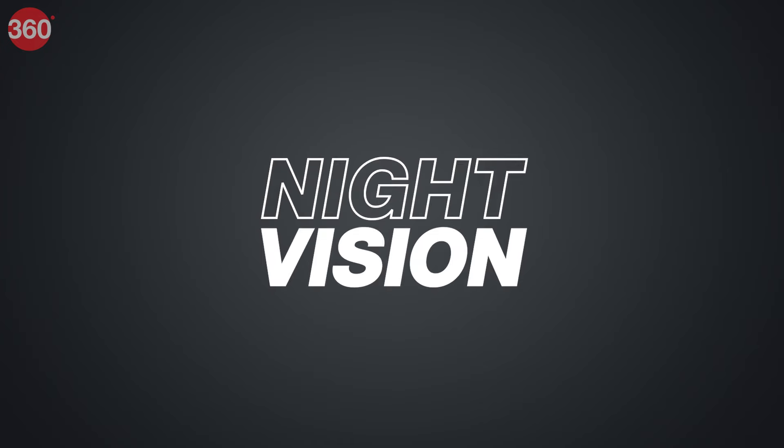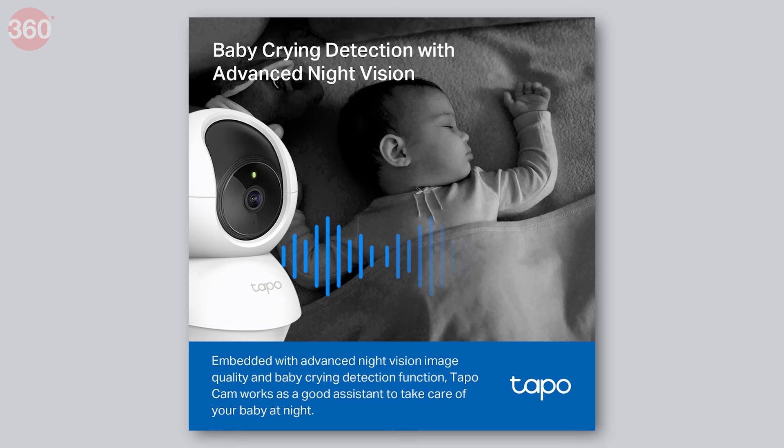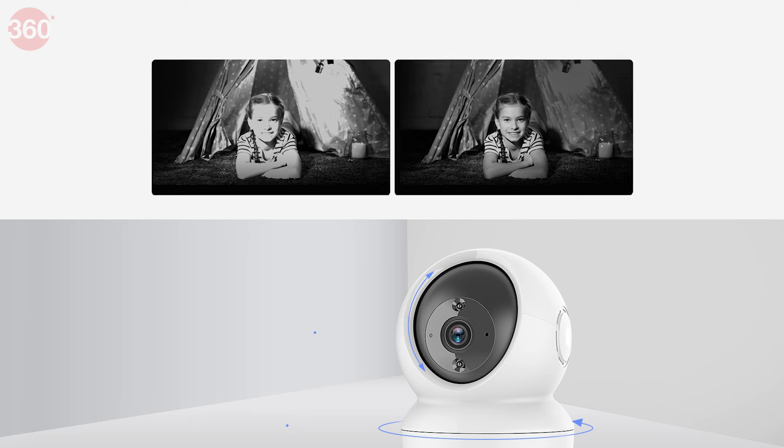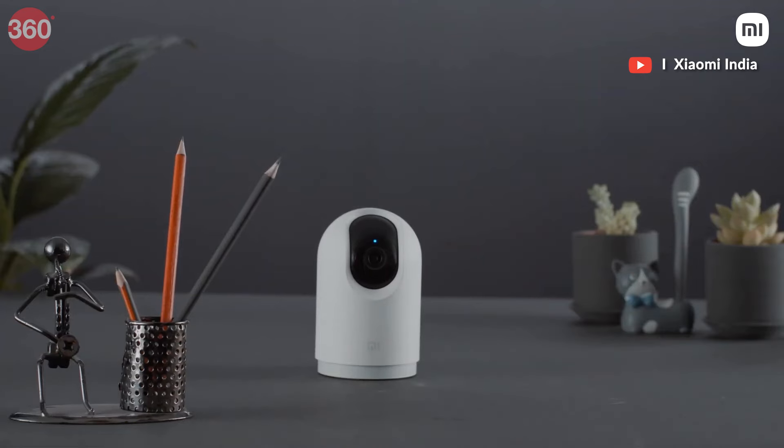Number 2: Night Vision. Your CCTV camera should work day and night to protect your family completely. Therefore, having infrared night vision is the next must-have feature you should look for, as it is critical for 24/7 surveillance.